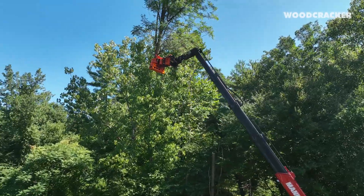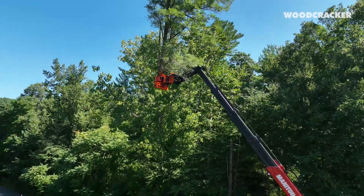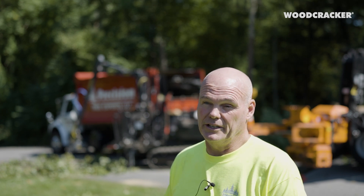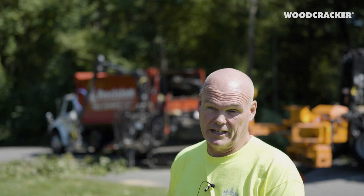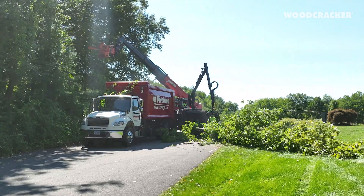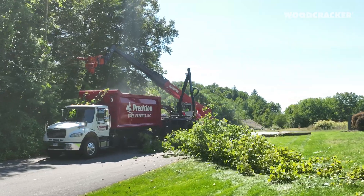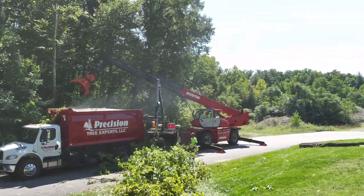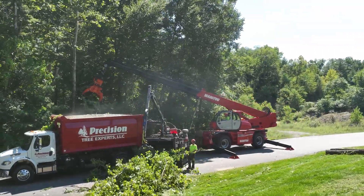The woodcracker has the ability to grapple onto the tree, squeeze it tight, saw the top off, and then we can gently lay it down behind our cleanup equipment. It's probably used on about 75 to 80 percent of our jobs, coupled with the Manitou here, which is extremely maneuverable — we can get it in closer to places we can't get our regular stick crane.